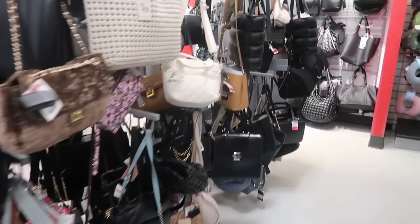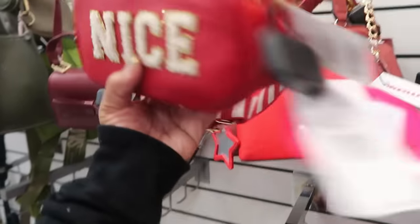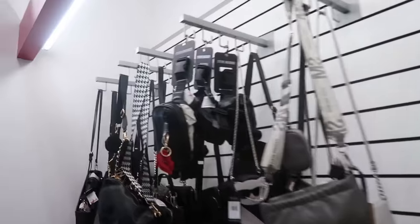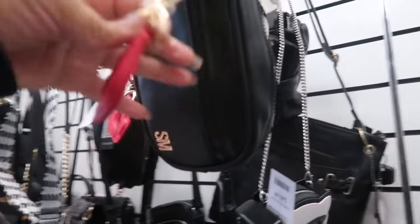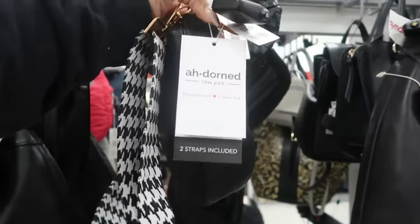I'm seeing a lot of repeats today with the bags, so I'm not gonna be over here too much longer. Oh, they have it in red too — so the green and the red. There's a little Snoopy bag for $25. And what is this? A Steve Madden little fanny pack that comes with a keychain with the lips — $17. And then this one with the big houndstooth strap or the braided strap — what is that adorned one for $25?